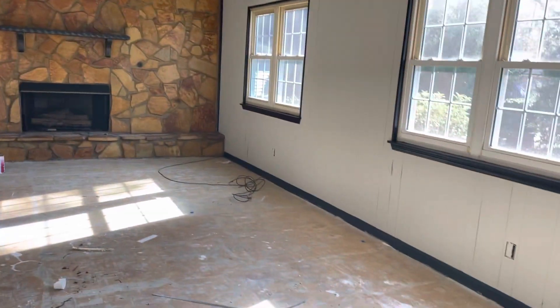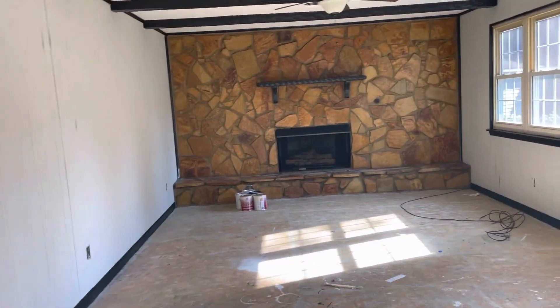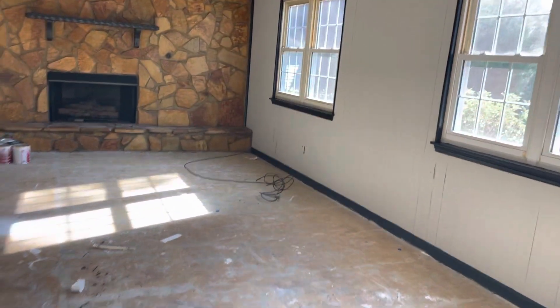Hey guys, this is Hugh Boy with HBI Home Solution and I am doing a walkthrough today at one of our latest flips in Marietta, Georgia. Let me turn the camera around and show you guys what we have going on. We just got done with painting and I gotta say I'm pretty happy with the way it turned out. We have this living room right here that we are painting all the trim black to make it pop.